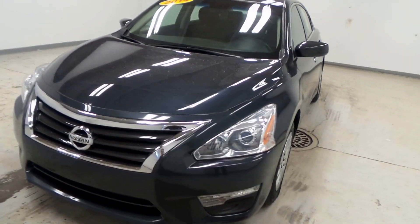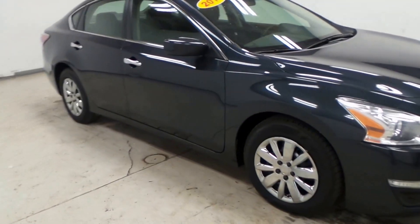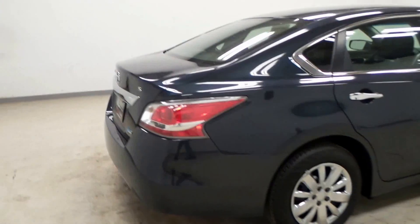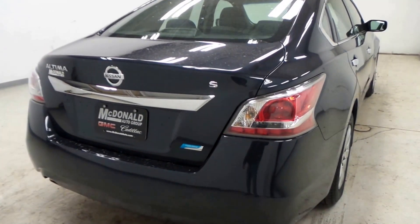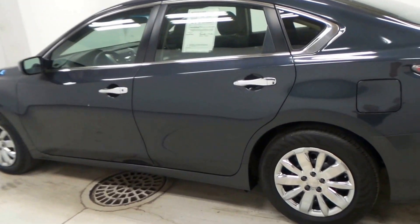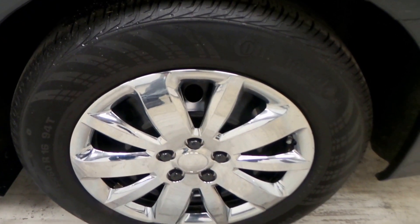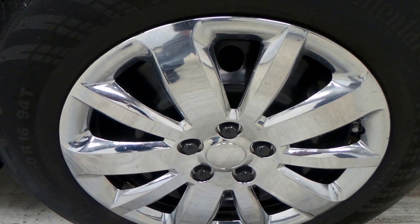We have a 2014 Nissan Altima, darker blue in color. This one is the S Pure Drive, so it's the sportier version with a lot more options than the base Altima. It has a Continental tire and a 16-inch wheel.